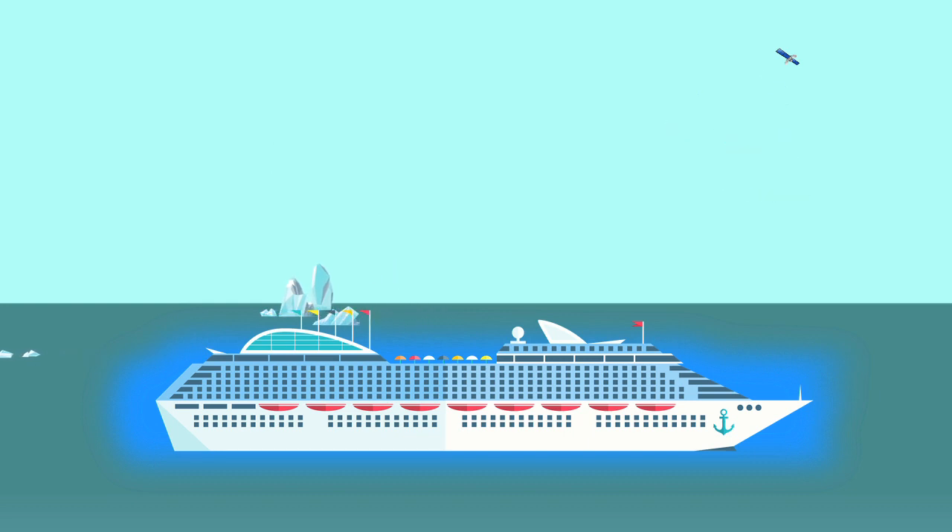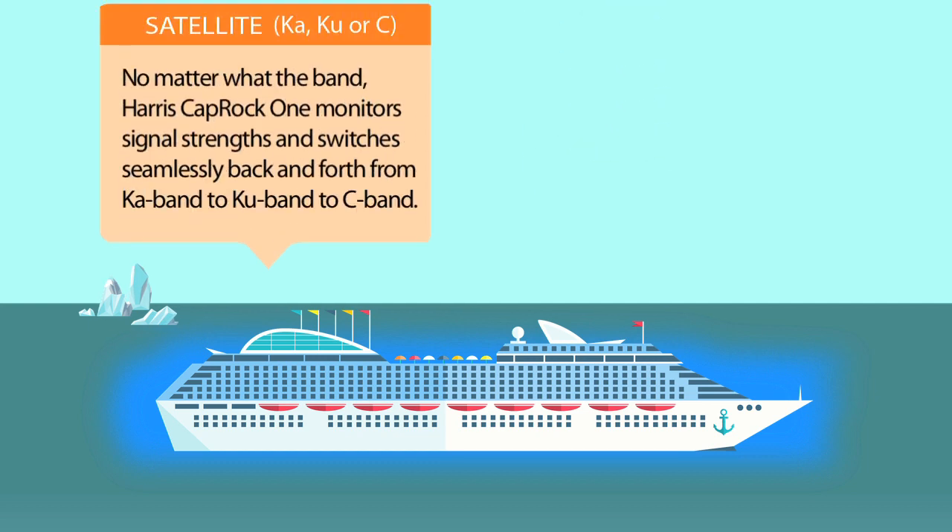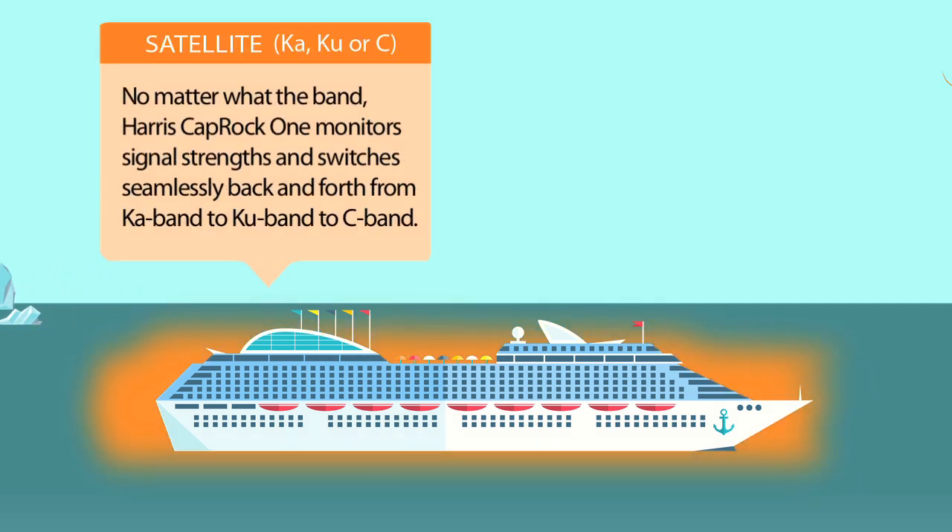At sea, Harris Caprock's global satellite coverage shines. No matter what the band, Harris Caprock 1 monitors signal strengths and switches seamlessly back and forth from KA band to KU band to C band, automatically reconfiguring the antenna for the best connection possible.